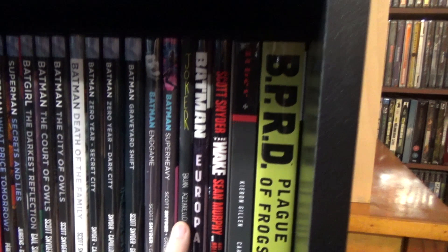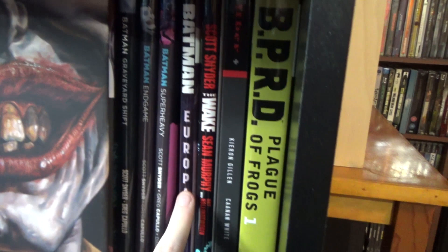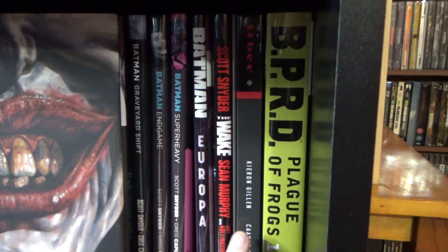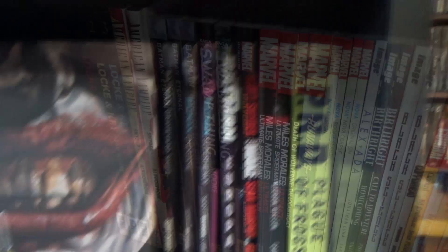Joker by Brian Azzarello — one of the best covers I've ever seen on a graphic novel. Batman: Europa. Scott Snyder's The Wake — the first half was brilliant, but the second half not so much. Uber by Kieron Gillen — a decent book, and I'll have to see about getting the second hardcover. And then BPRD: Plague of Frogs Book One.